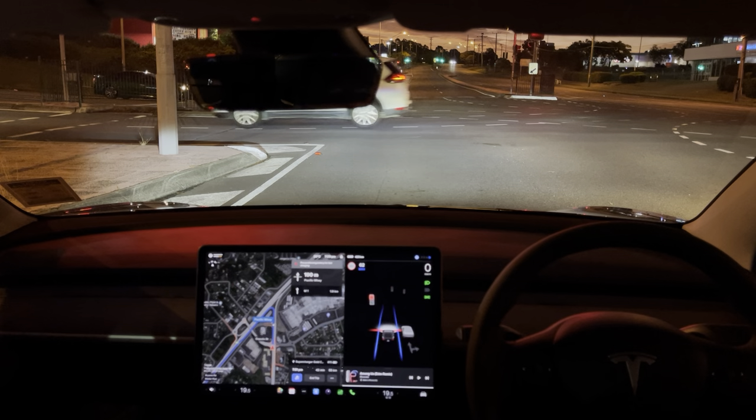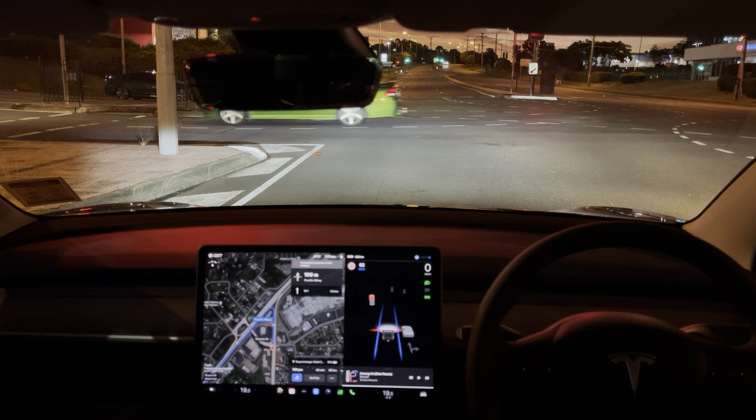Millen here from TeslaTaxi. Just a quick demonstration of the Navigate on Autopilot.